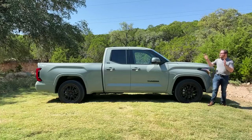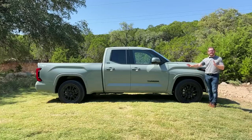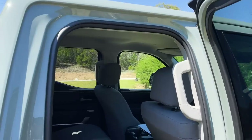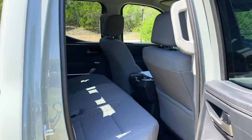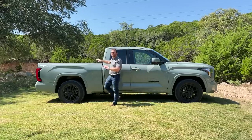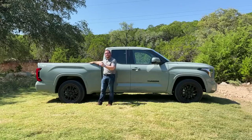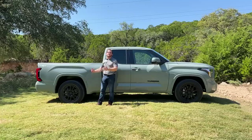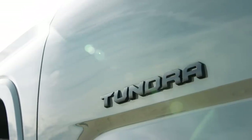Toyota will offer the Tundra in two body styles: this Double Cab and the longer CrewMax configuration. The Double Cab has smaller rear doors, which isn't great for passenger space, but you get bigger beds — either a 6.5 or 8.1-foot bed. The larger CrewMax can only have a 5.5 or 6.5-foot bed.